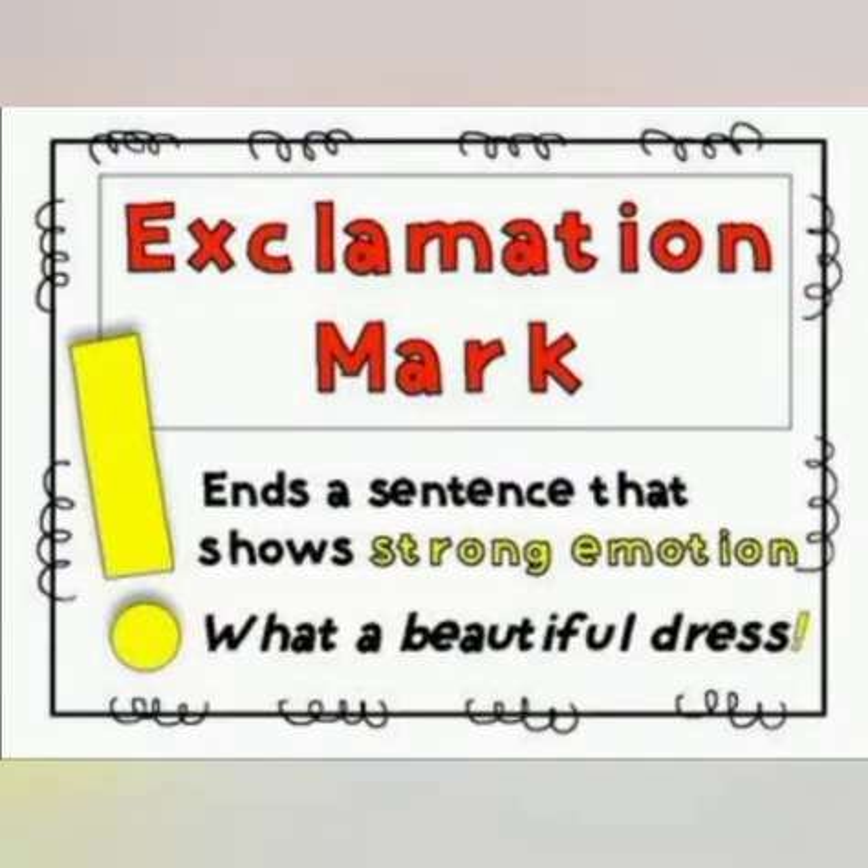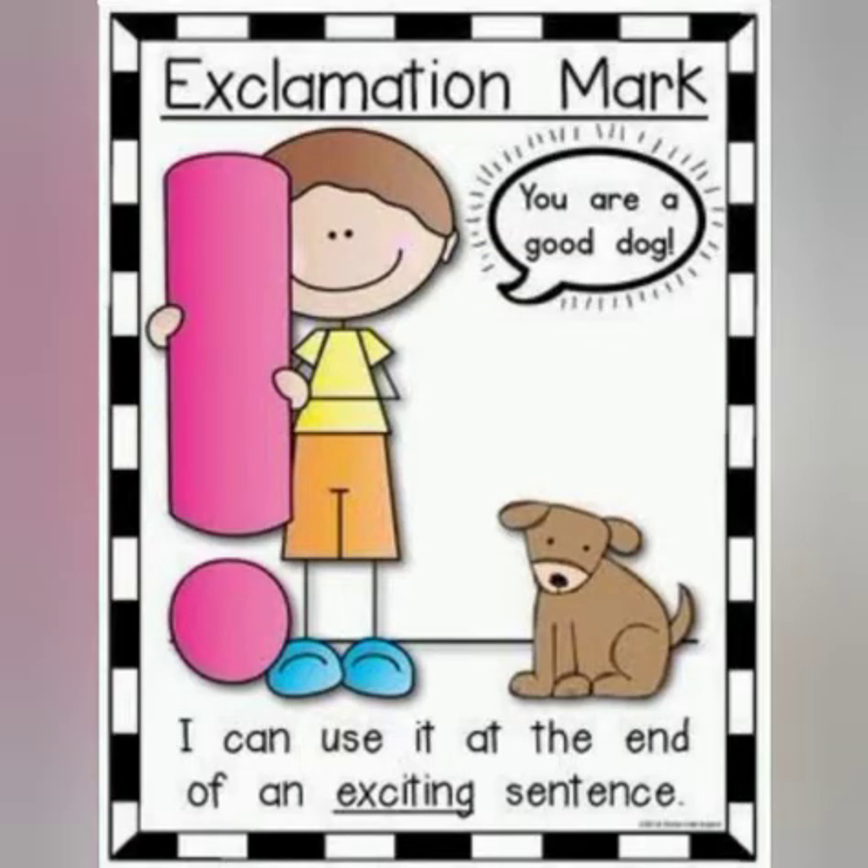The next punctuation mark is the exclamation mark, which is used with exclamatory sentences and ends a sentence that shows strong emotion. Like here we are saying 'You are a dog!' — you are showing your expressions. So here we have used the exclamation sign at the end because we were expressing our feelings. An exclamation mark is used at the end of an exciting sentence where feelings are being expressed.